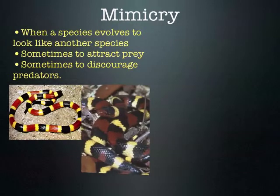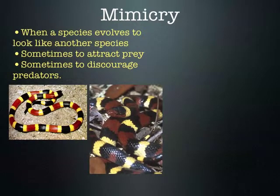We talked about the coral snake and the king snake — one that's very deadly, one that's not. But because it mimics the colors of the deadly snake, predators are less likely to eat it, and therefore it's an advantage for it to look like the coral snake. The deadly coral snake is the poisonous one; the king snake mimics it.